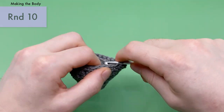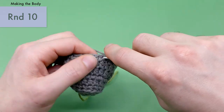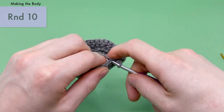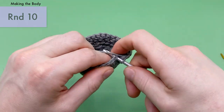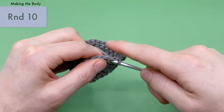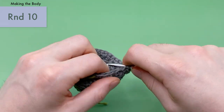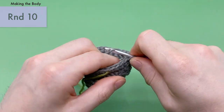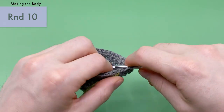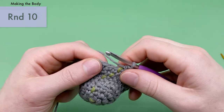Continue the pattern of three single crochets then an increase for all six repeats. You should have 30 stitches by the end of round ten. Pull the stitch marker up — that's the end of round ten.